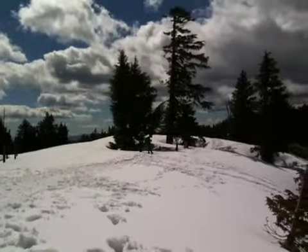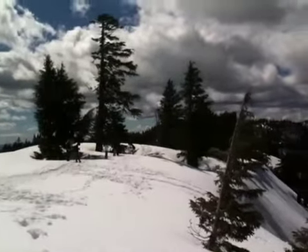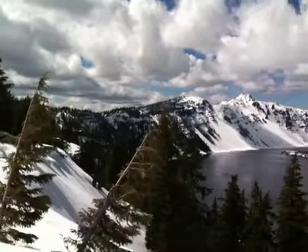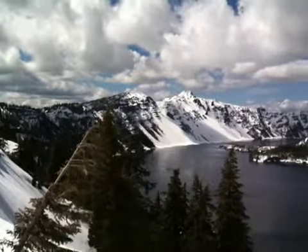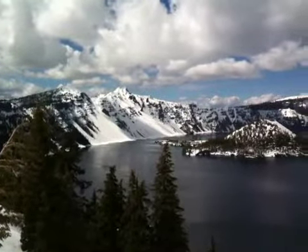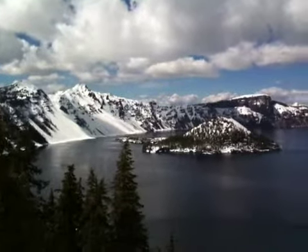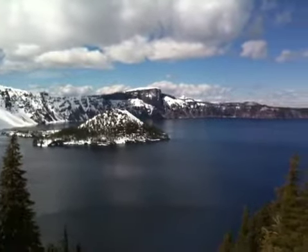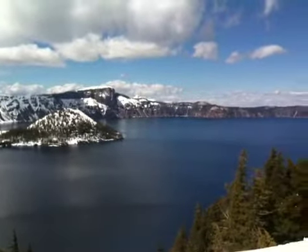It is an absolutely awesome lake. To see how it was formed — supposedly it used to be a volcano that collapsed on its own, and then after mountain water, rain water, and things like that collected in here, just making this lake absolutely stunning and beautiful and blue.